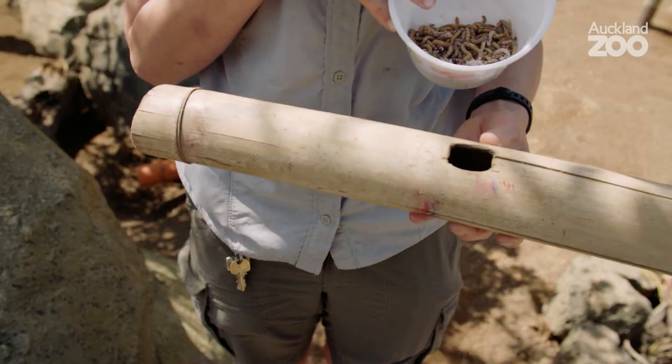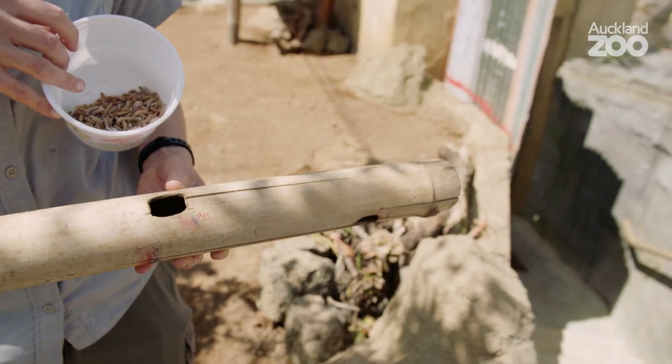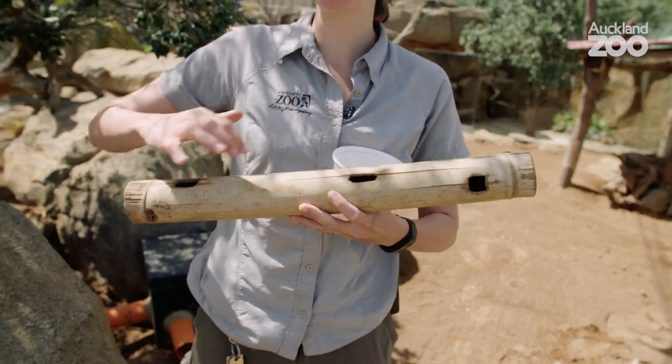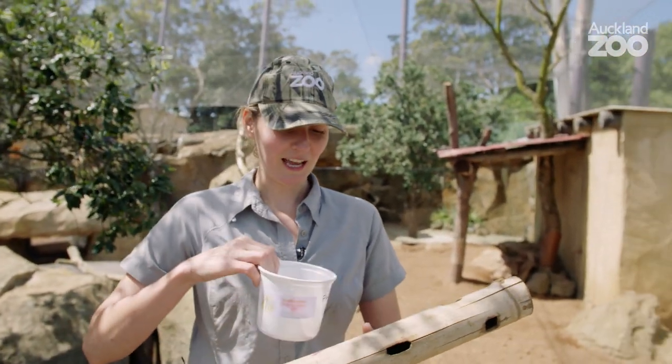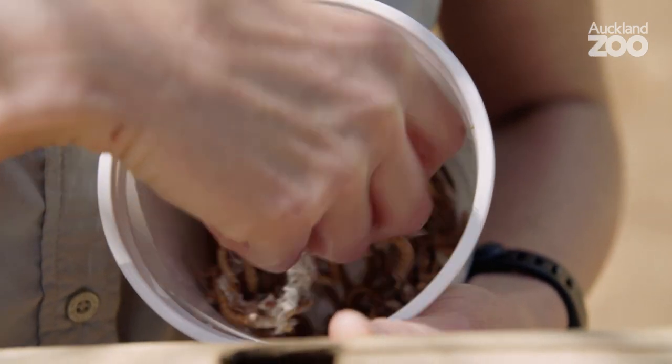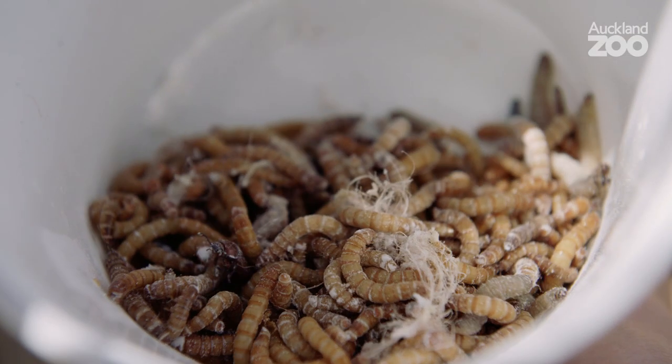What we're going to be doing in here is a bit of an enrichment feed for our meerkats. What I've got is some bamboo sticks to hide these bugs in, with some holes cut out that are just big enough for a meerkat to get their little paws in. What we're going to put inside these tubes are lots of little bugs, and then the meerkats will have to work to dig them out.